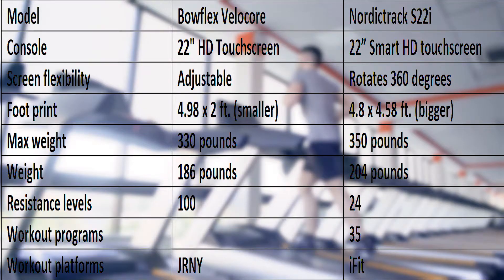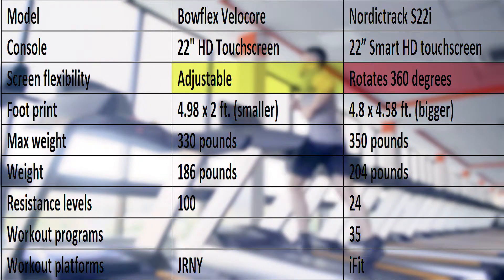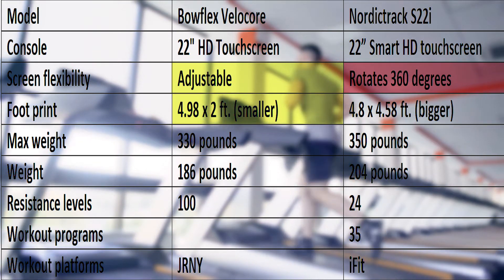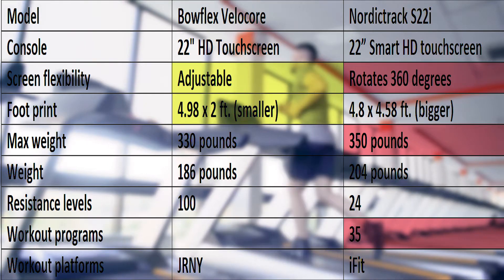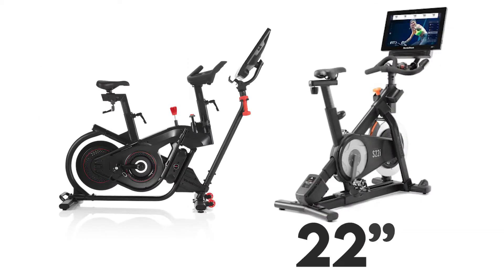Looking at the Bowflex VeloCore and NordicTrack S22i specifications, note that the Bowflex VeloCore's display is adjustable, while the S22i can rotate up to 360 degrees. VeloCore is lighter and has a smaller footprint, whereas NordicTrack carries more weight and comes with 35 workout programs. VeloCore offers more resistance levels and uses JRNY. Both bikes come with a 22-inch HD display and use a workout platform.